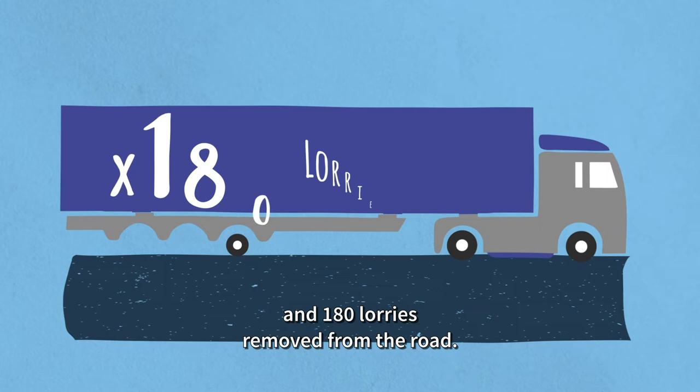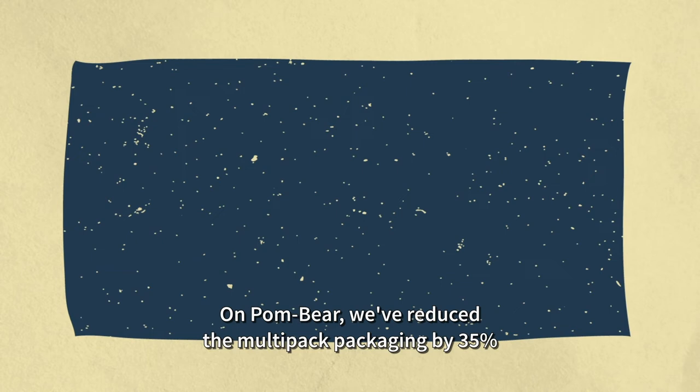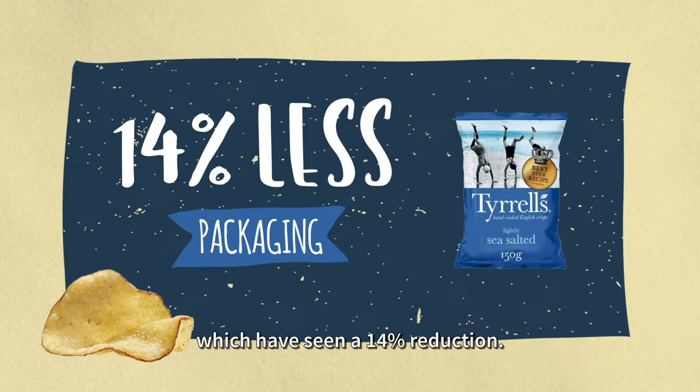On Pombaire, we've reduced the multi-pack packaging by 35%, and on McCoy's multi-packs by 16%. Our most recent packaging reduction is on our Tyrells crisps, which have seen a 14% reduction.